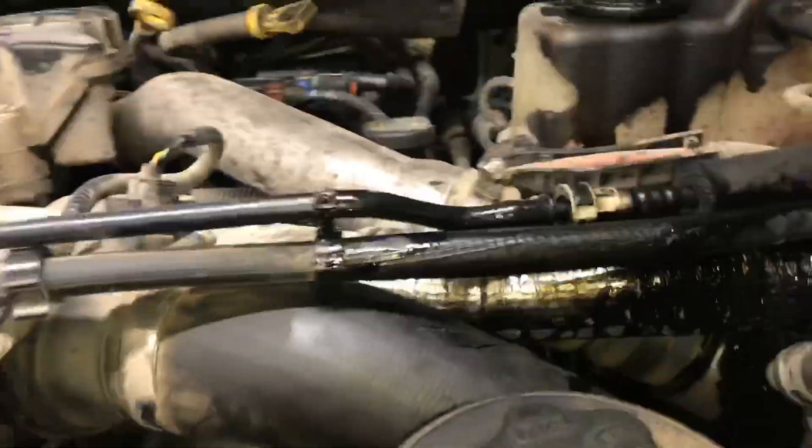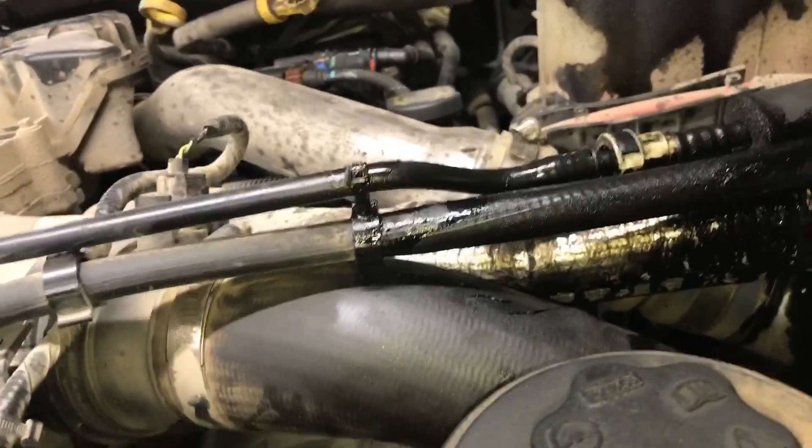There's a whole bunch of crap but we're gonna clean it all out. Honestly you do it like this — let's hope for the best. We also got a busted CAC boot too.